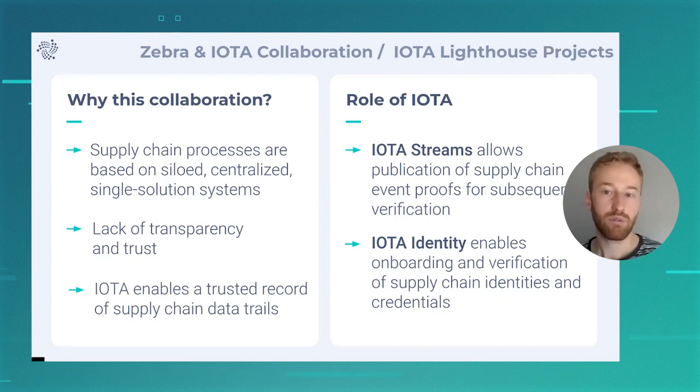Within IOTA, we have two main frameworks that we're using to build with Zebra. We make use of IOTA Streams, which allows us to publish supply chain event proofs. Whenever something is being scanned or moved to a warehouse, these events are very important to know what's going on and where everything is in the supply chain. Using IOTA Streams, we can create proofs of these events and anchor them on the Tangle so that subsequent users of this event information can verify that the events they are looking at are indeed true and correct.